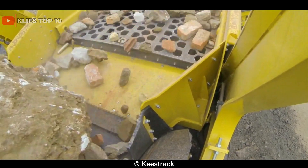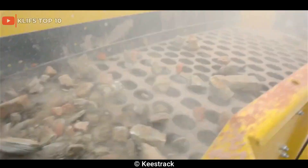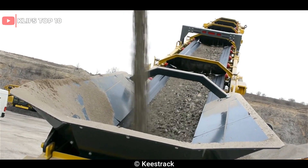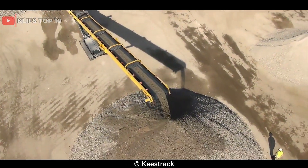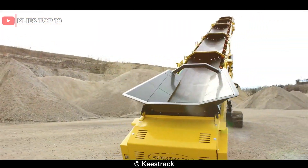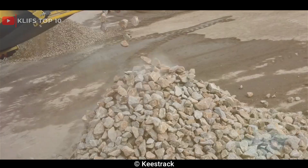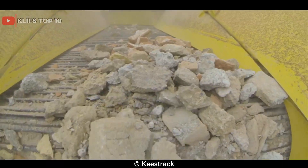It is powered by a Volvo Penta engine that delivers 328 kilowatts, 440 horsepower, and has a fuel capacity of 700 liters, 185 US gallons. The R6 has a maximum feed size of up to 800mm, 31.5-inch, and can produce up to 500 tph, 551 US tph of high-quality aggregate, depending on the application and material. The Keystrack R6 is a reliable and efficient impact crusher ideal for crushing hard rock and recycled materials in the mining, quarrying, and recycling industries.